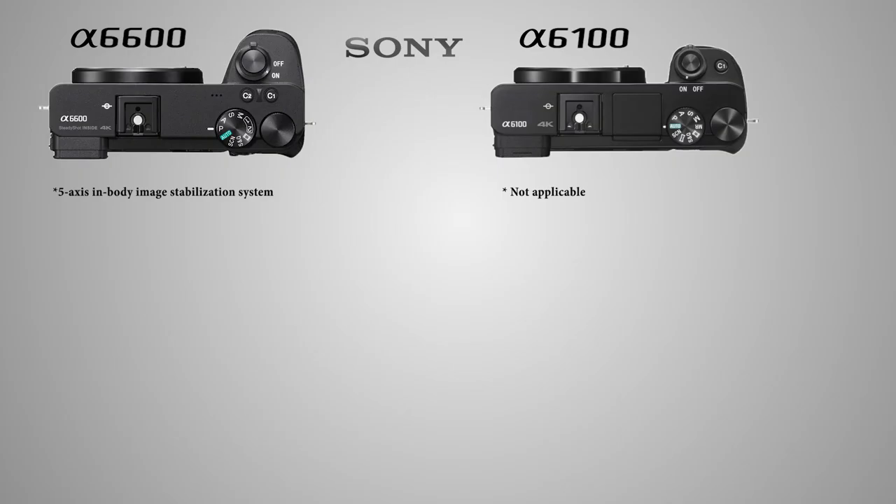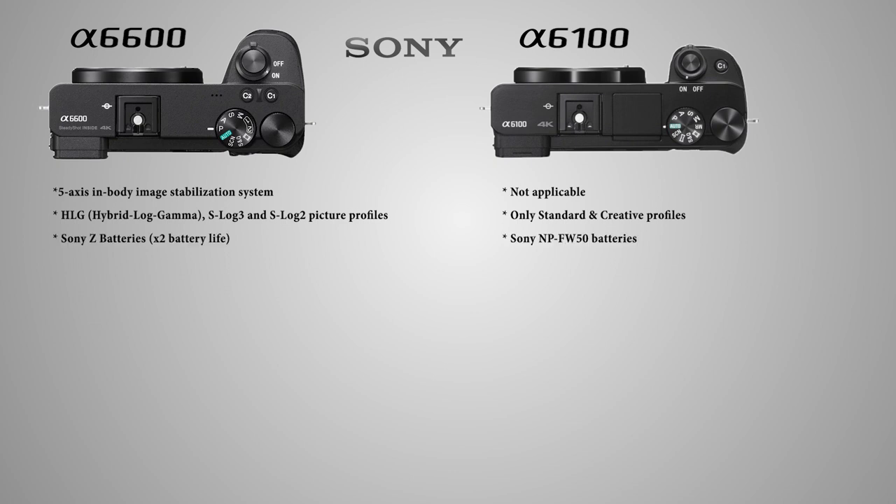Where does the A6600 win over the A6100? It has an in-body image stabilization system. The A6600 can shoot HLG (Hybrid Log Gamma) picture profile, as well as S-Log3 and S-Log2 gamma profiles. The A6600 also uses Sony Z batteries, which Sony says will run the camera two times longer.